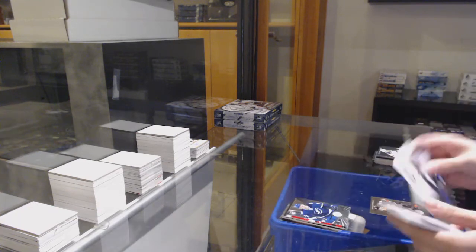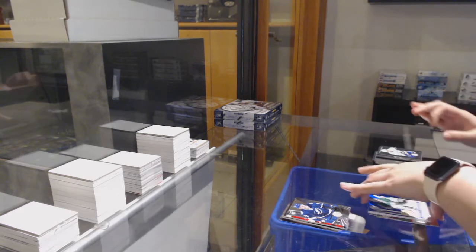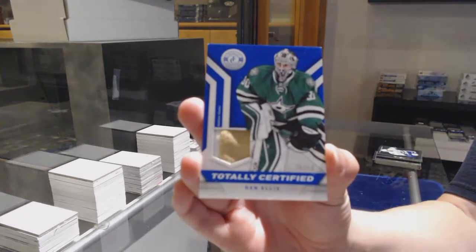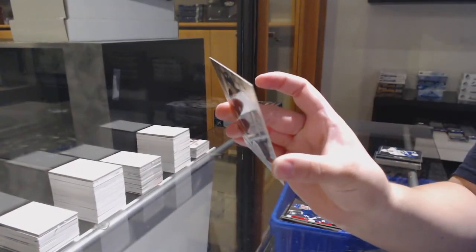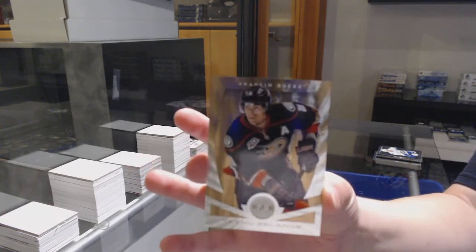Rookie of Richard Ponick for Tampa. We've got a totally certified prime jersey numbered to 50 for Dallas of Dan Ellis. We've got a base auto of Michael Backland for the Calgary Flames. And we've got a mirror gold numbered to 25 for the Anaheim Ducks, Teemu Selanne.